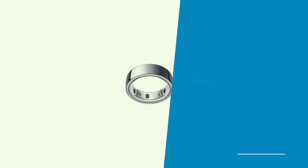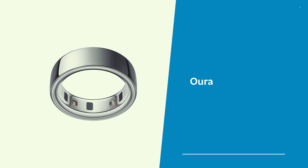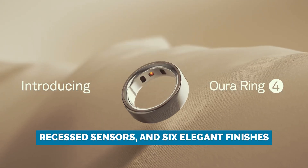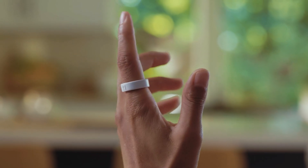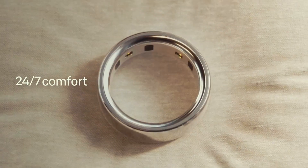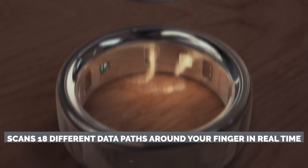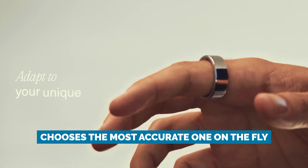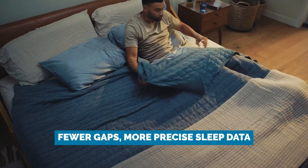Moving on to one of the most popular smart rings out there at the moment — we have the Oura Ring 4. With a sleeker all-titanium design, recessed sensors, and six elegant finishes, the Oura Ring 4 doesn't just look like jewelry, it wears like it too. But don't let the luxury look fool you — this smart accessory is loaded with top-of-the-shelf features. One of its most exciting features is Oura's smart sensing tech, which scans 18 different data paths around your finger in real time and chooses the most accurate one on the fly. Translation: fewer gaps, more precise sleep data.